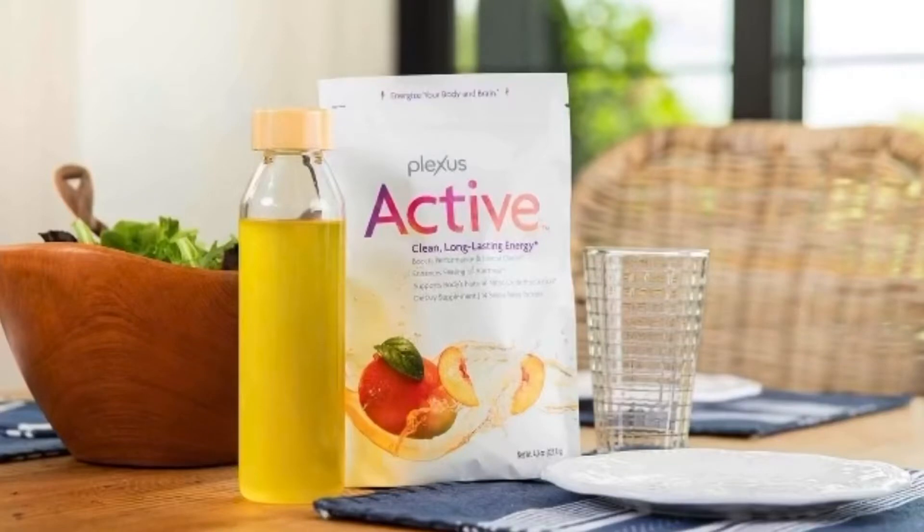The first product in the nutrition line we're going to talk about is Active. It's a packaged drink that comes in a pack — the flavor is peach and it's so yummy. This helps to energize you; it's for your body and for your brain. Long-lasting energy without all the jitters. Think of it as a replacement for your afternoon coffee pick-me-up. You really want that mental clarity to get your workout done, get laundry done, and not feel like you need a nap after lunchtime.